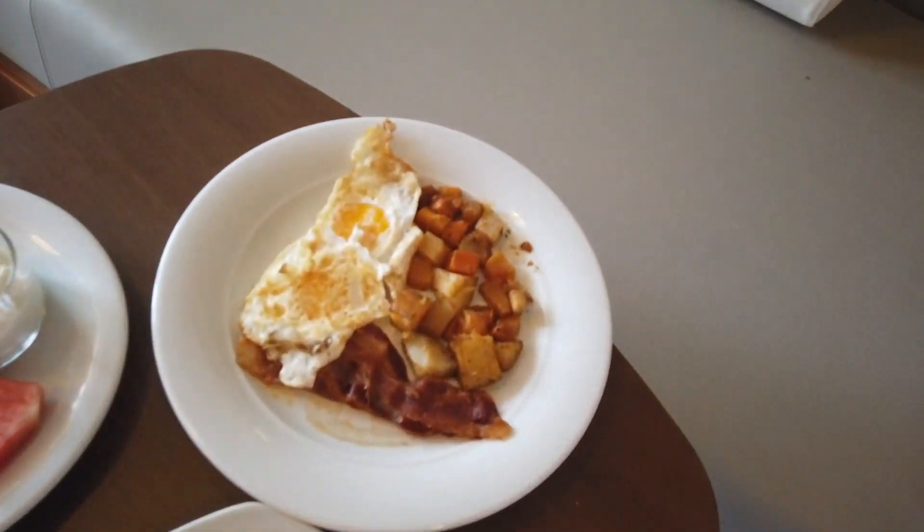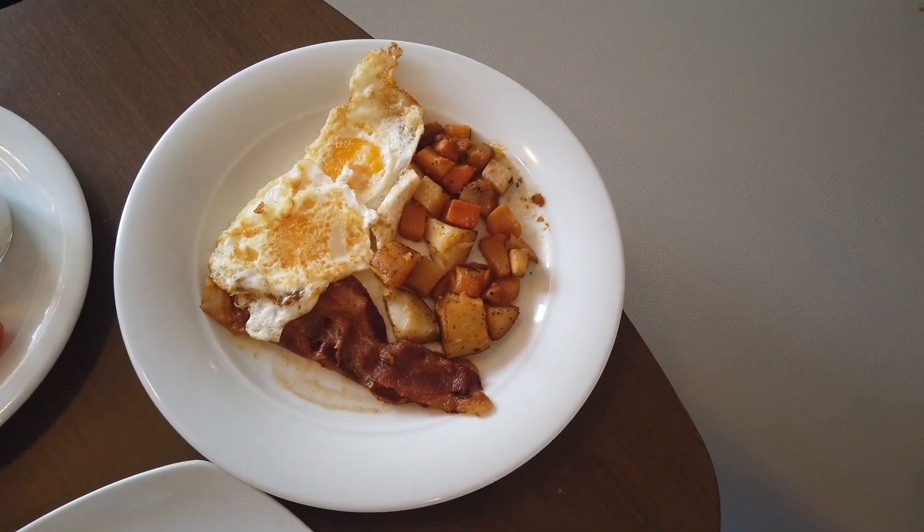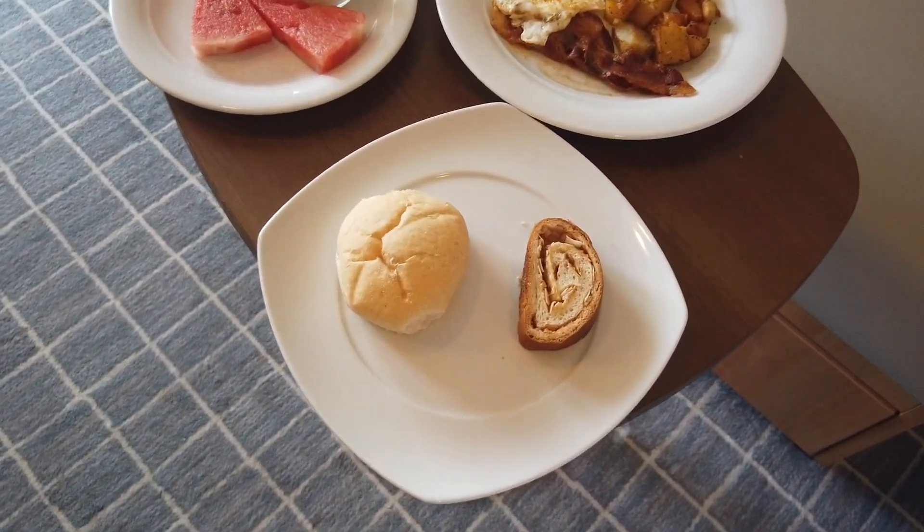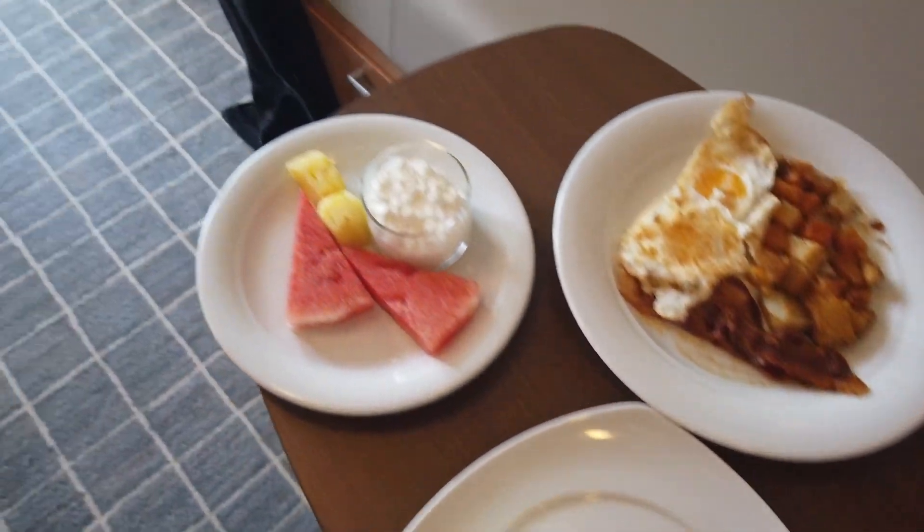Breakfast has just been delivered to my room and it looks okay-ish. Let's have a look at how breakfast looks for the crew on board a cruise ship. First of all we have some eggs, some bacon, and what looks like vegetables and potatoes. Then we have some bread, and some fruits plus cheese. The breakfast is okay-ish — I'm going to get my bun and probably make a sandwich with it.